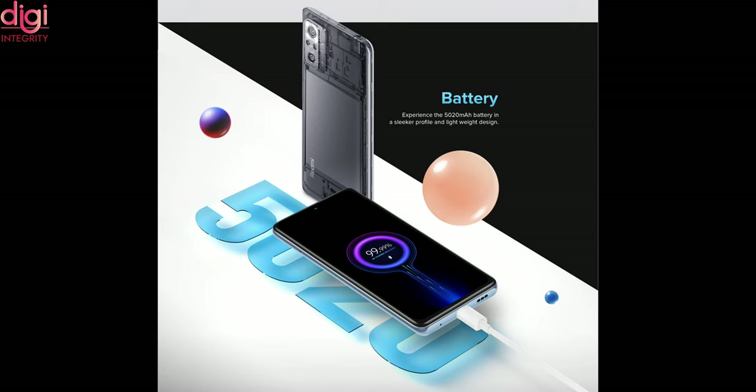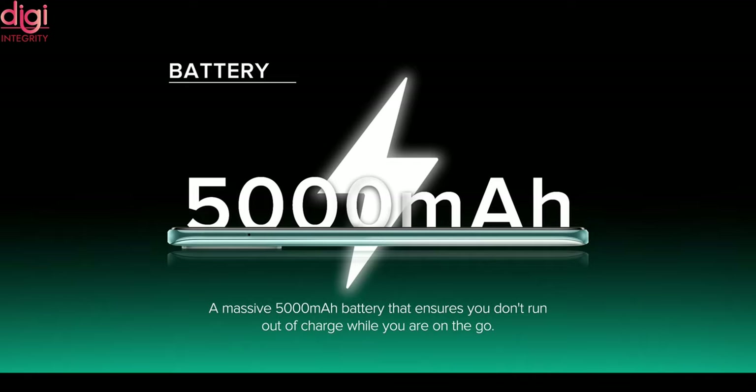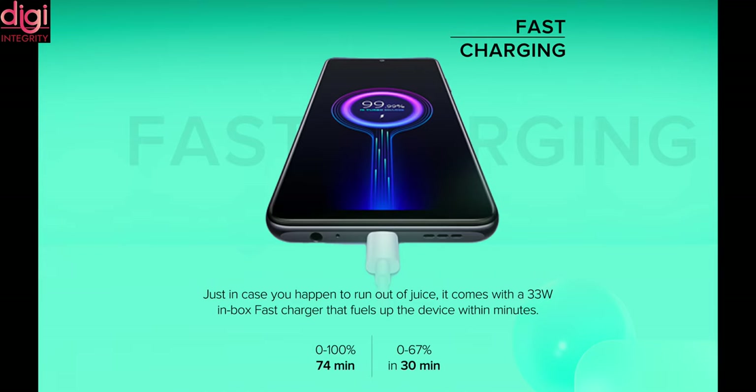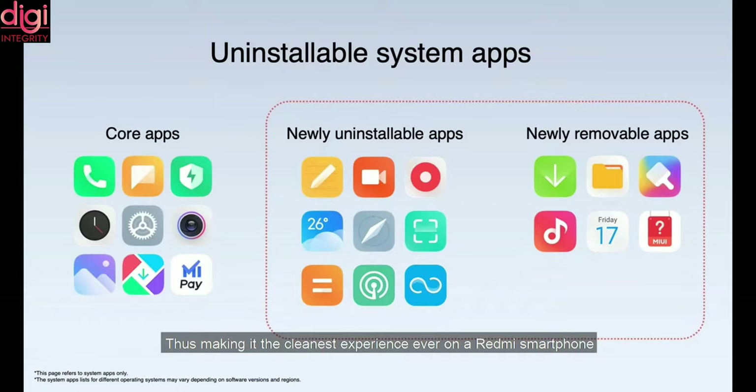For the battery, both Redmi Note 10 Pro Max and Redmi Note 10 Pro come with a 5020 mAh battery with 33W fast charging, and the company is also providing an in-box battery adapter. Redmi Note 10 comes with a 5000 mAh battery with 33W fast charging. For the OS, all three mobiles come with MIUI 12 based on Android 11, and they also have an option to uninstall some system applications.